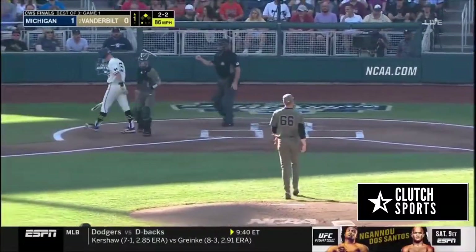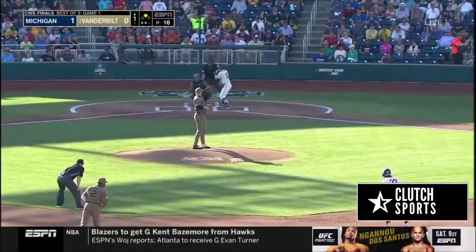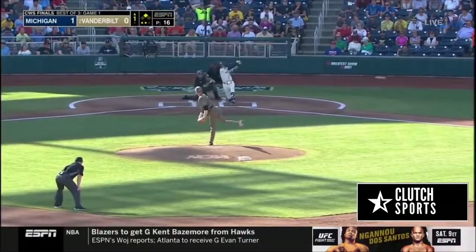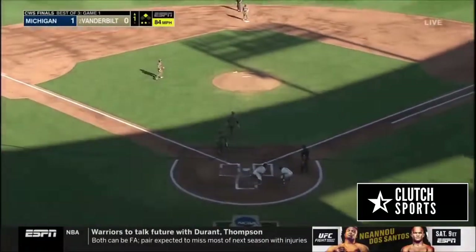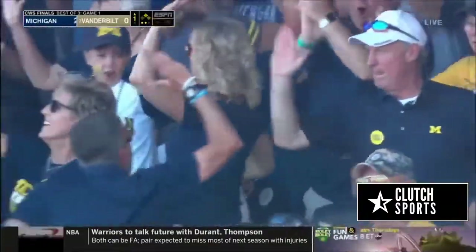That's a strikeout for Drake Fellow. Here's Blake Nelson, the third baseman. Brewer is a threat to steal out there at second. This one is in the hole and with the speed of Brewer, he's being waved in — he will score. It's 2-0 Michigan. RBI for Blake Nelson. What a start for the Wolverines.